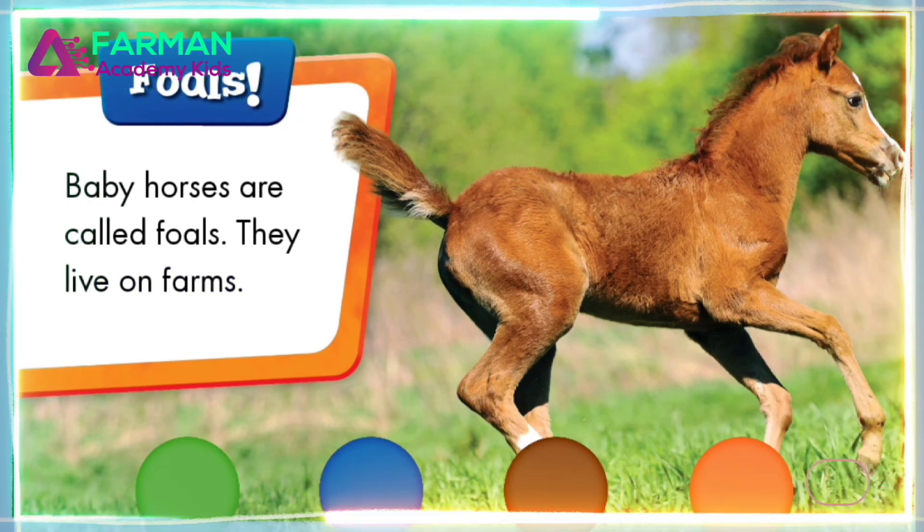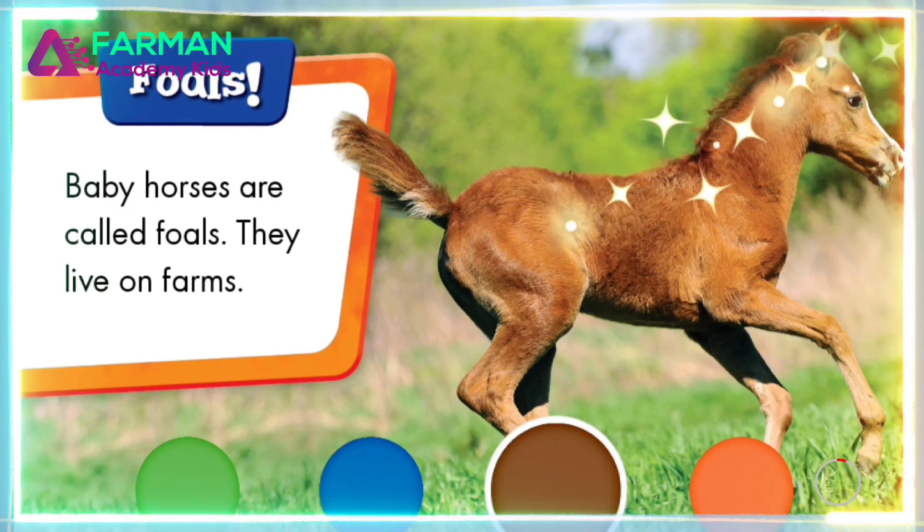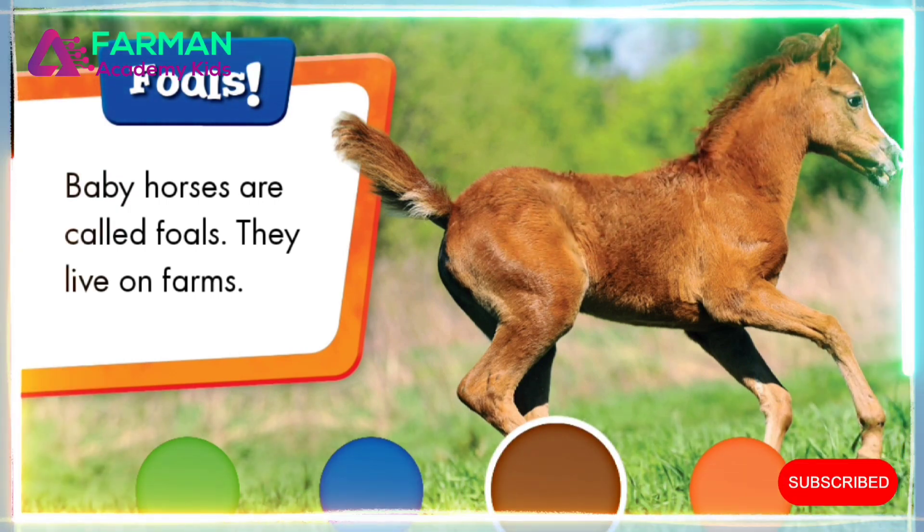What color is the foal? Brown. That's right. The foal is brown.